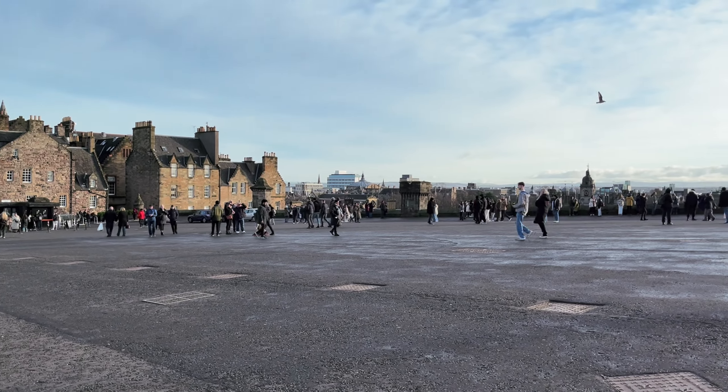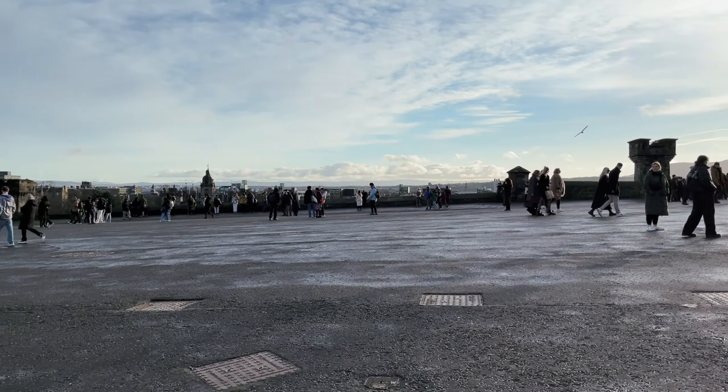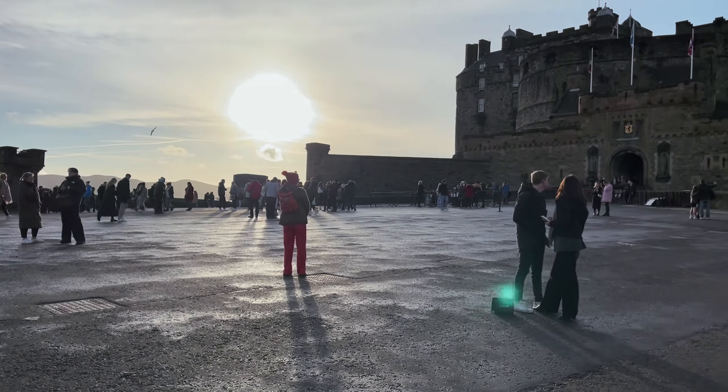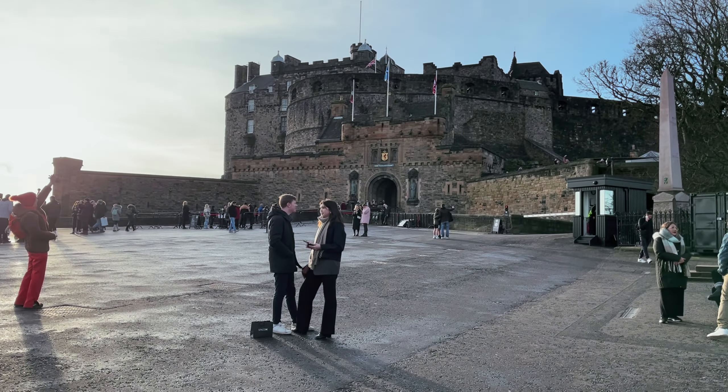We've just happened to stumble into Edinburgh Castle. Absolutely stunning views, and there is the castle itself.